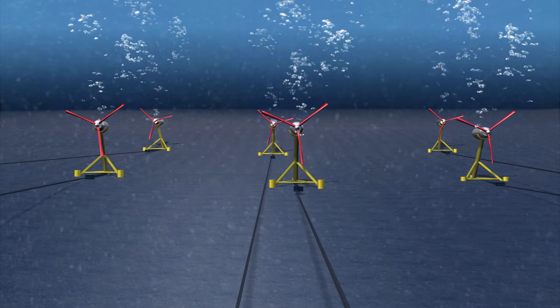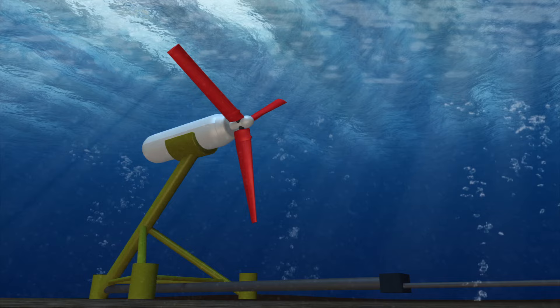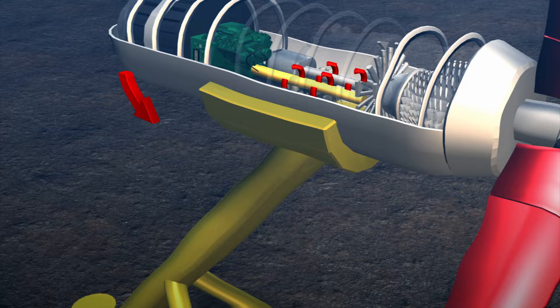Tidal current energy converts kinetic energy into renewable electricity. The current stream drives the rotor, which in turn drives the generator, producing electric power to the grid on shore.